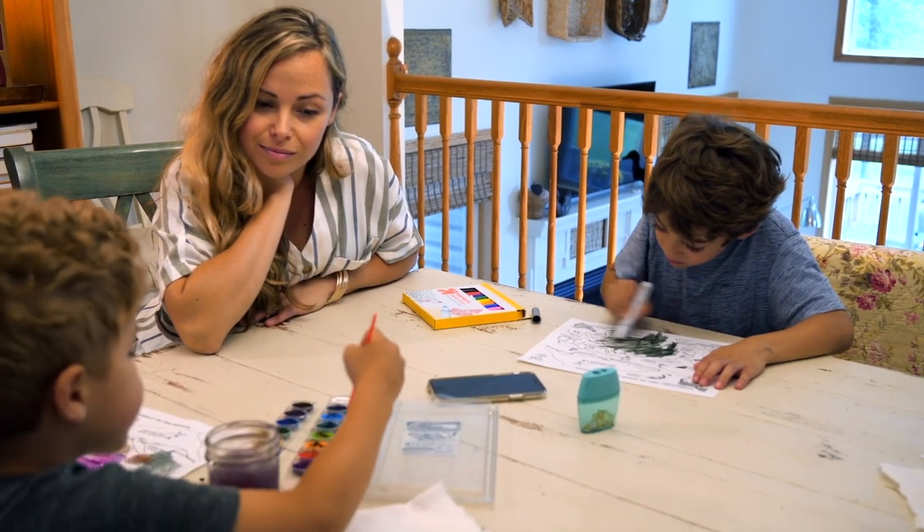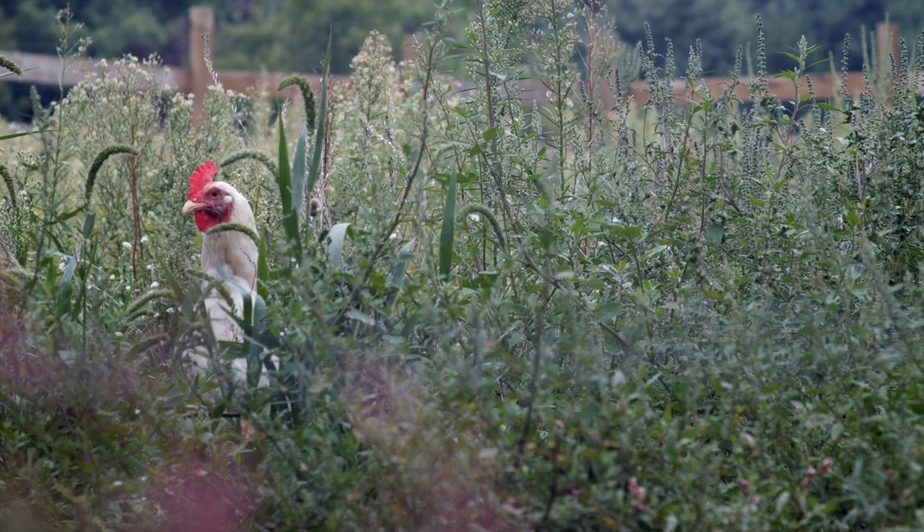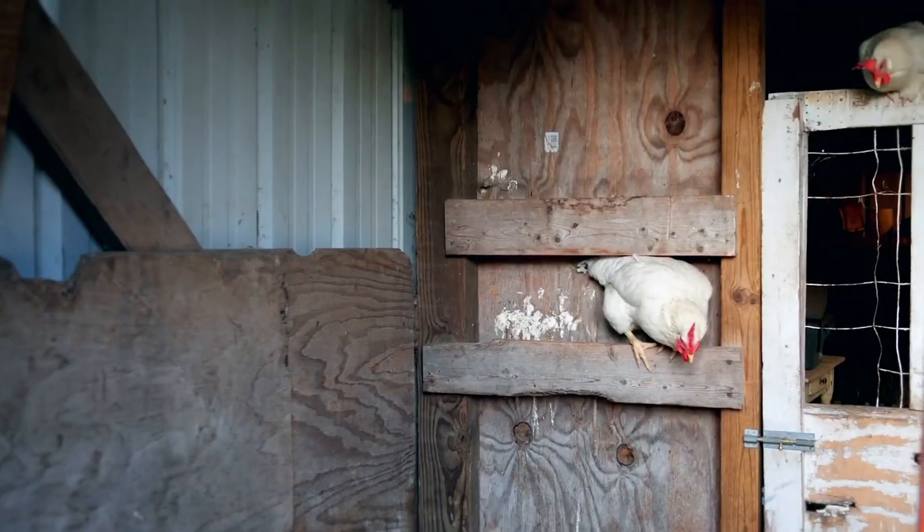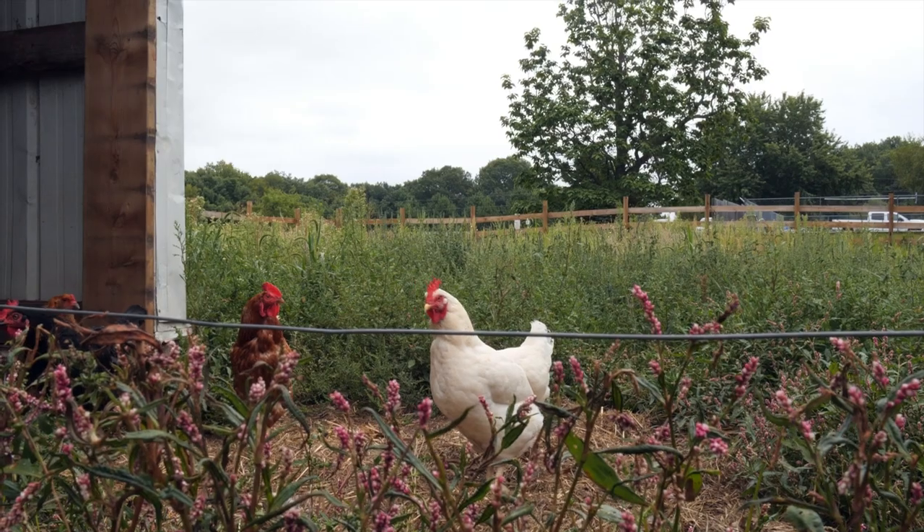But today on the farm feels different. The roosters and chickens are the very happy ones — happier than usual, I might say. I wonder what the reason is.